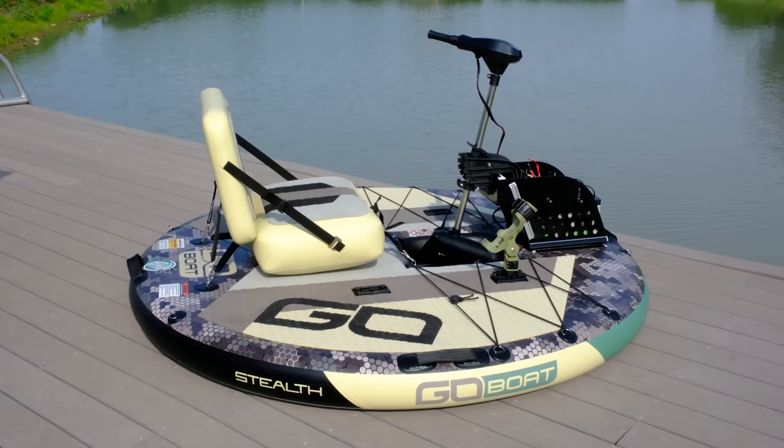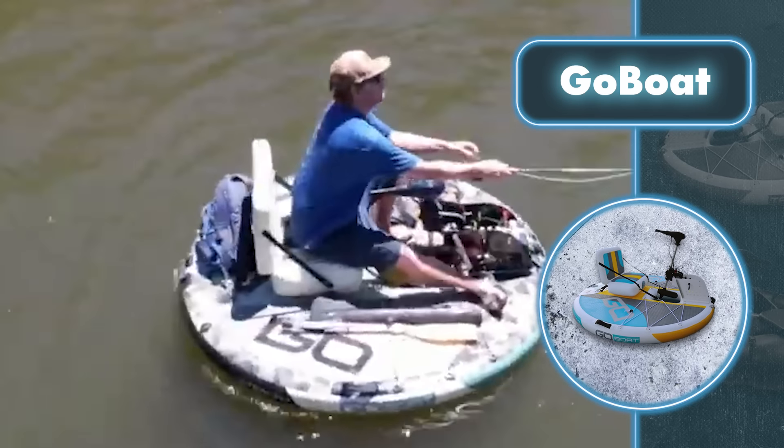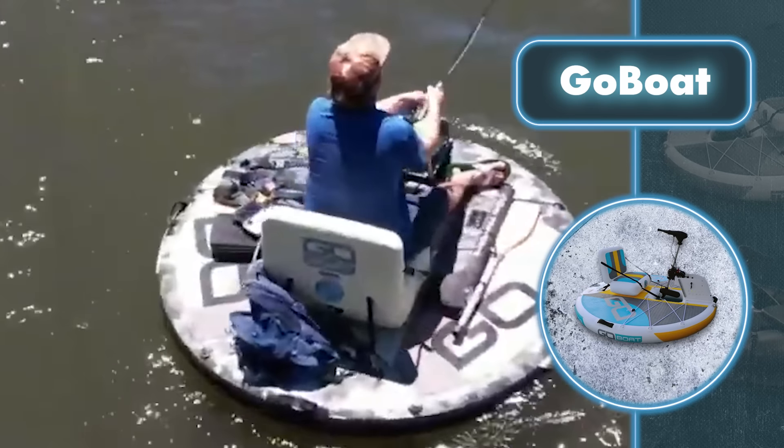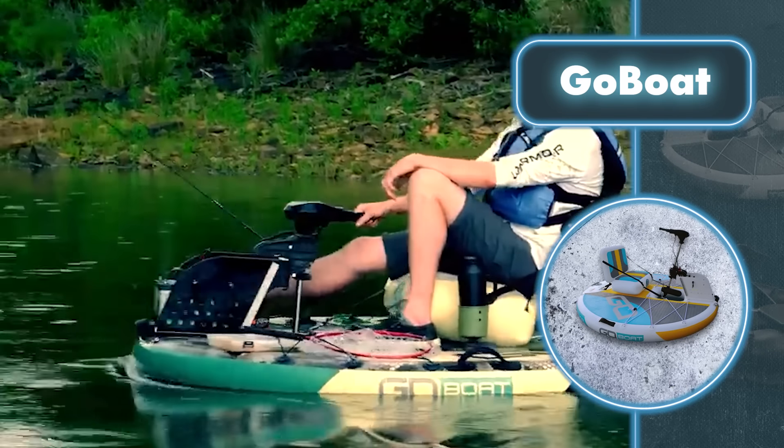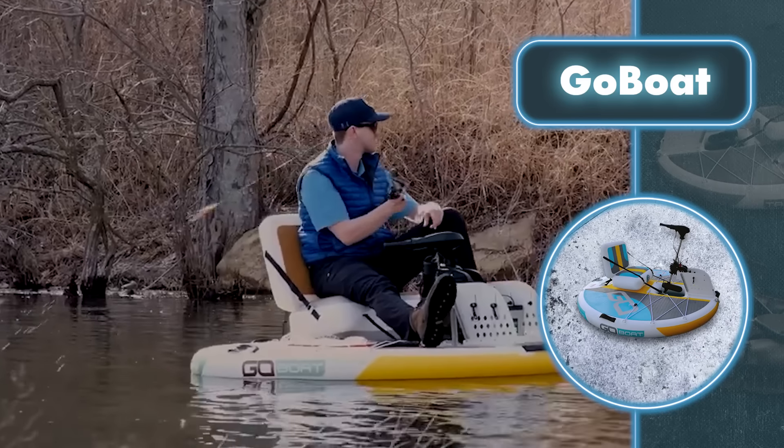When unfolded, you find a platform, a chair, a steering device, and a mount for a fishing rod. The rod mount is particularly handy because it lets fishermen secure their main fishing tool instead of having to hold it the entire time.